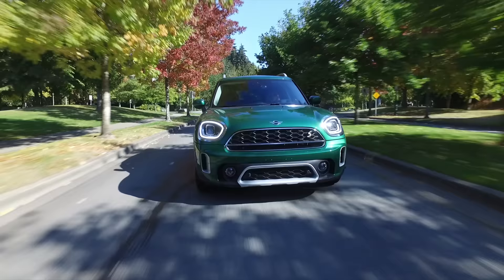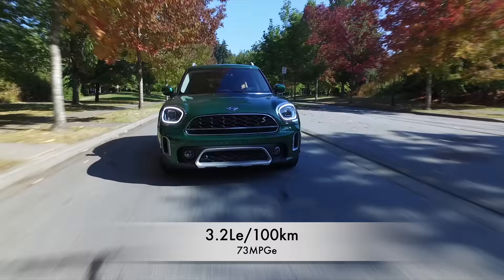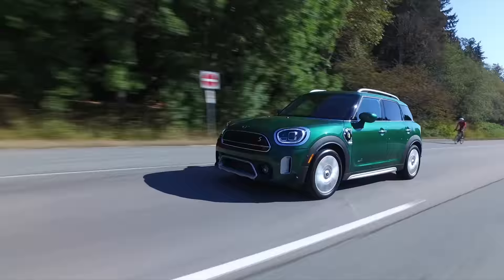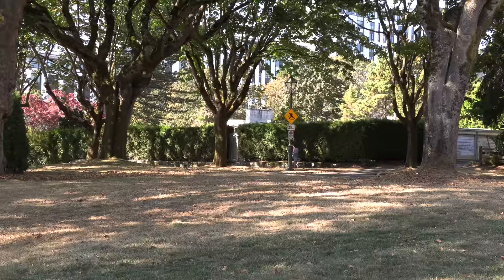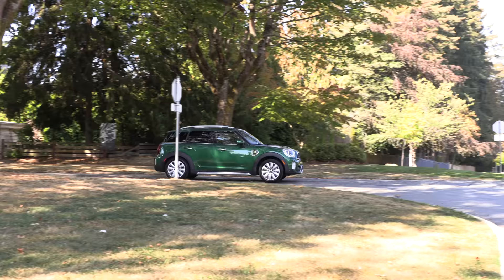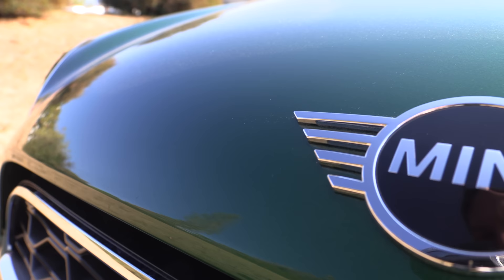The PHEV has a combined city and highway rating of 3.2 liters equivalent per 100 kilometers — that's 73 miles per gallon equivalent. When the battery is depleted, it gets 8 liters per 100 kilometers combined, or 29 miles per gallon. Total range with gas and EV is 479 kilometers or 300 miles. The warranty is 4 years or 80,000 kilometers / 50,000 miles, and in the United States Mini offers 3 years or 36,000 miles of complimentary maintenance.